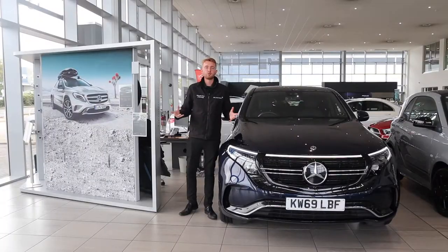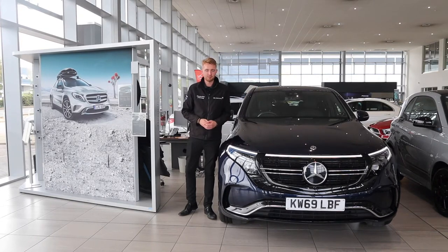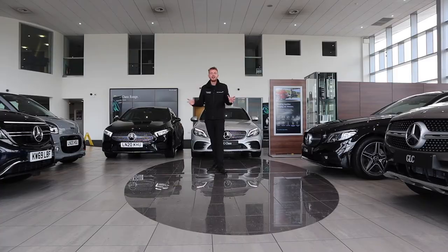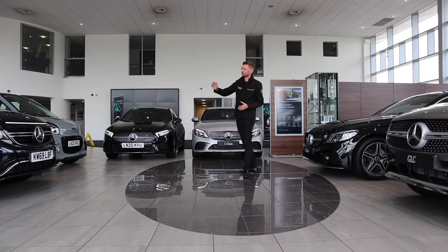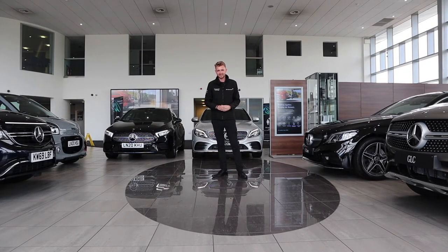There are more fully electric EQ models from Mercedes-Benz coming — our ambition is to have 10 fully electric models on the road by 2022. That's the EQ range from Mercedes-Benz: EQ Boost mild hybrid, EQ Power plug-in hybrid, and of course the fully electric EQ models. The future is exciting, and the future is electric, with much more coming soon.